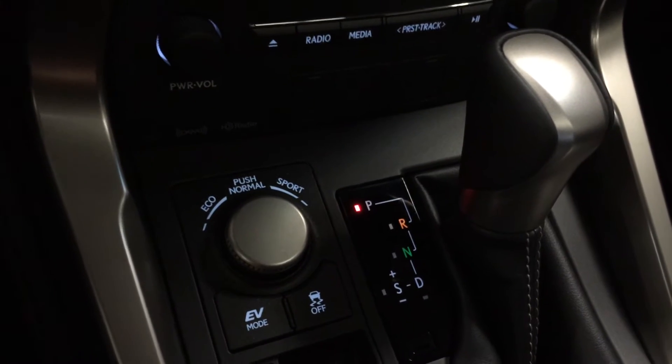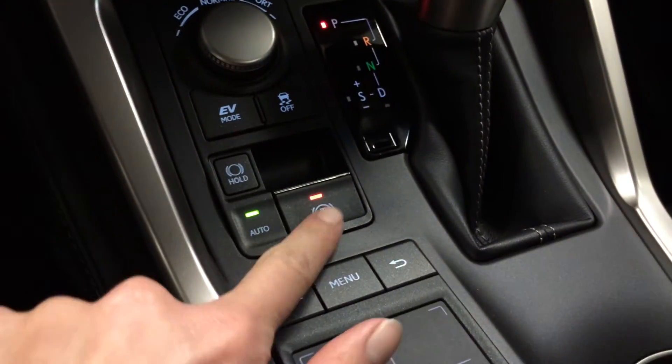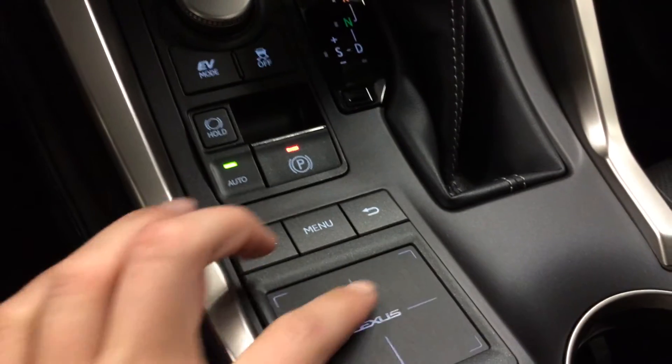Eco, normal, sport, and EV drive modes. Traction control. Electronic park brake with a brake hold. We have the Lexus track pad.